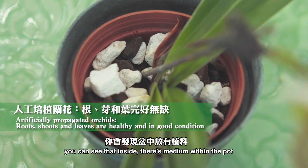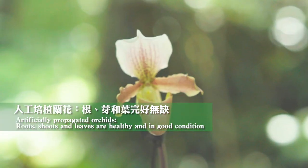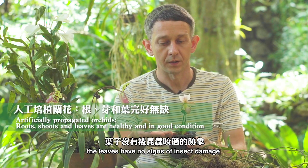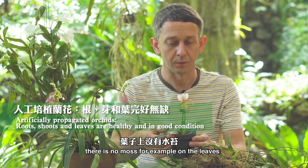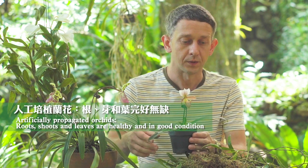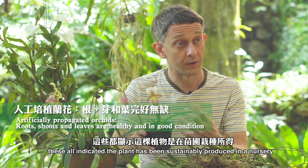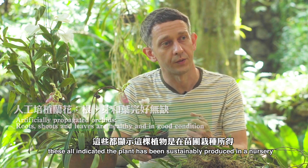You can see that inside there's medium within the pot. The flower is healthy. The leaves have no signs of insect damage. There's no moss on the leaves. And these all indicate that the plant has been sustainably produced in the nursery.